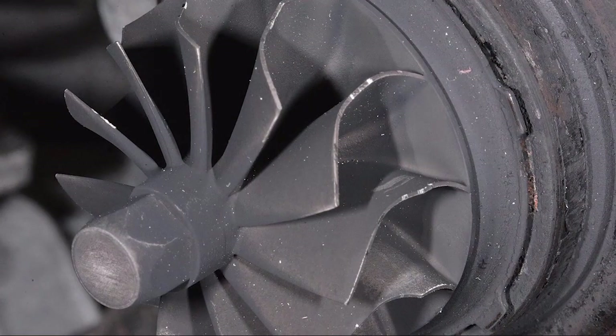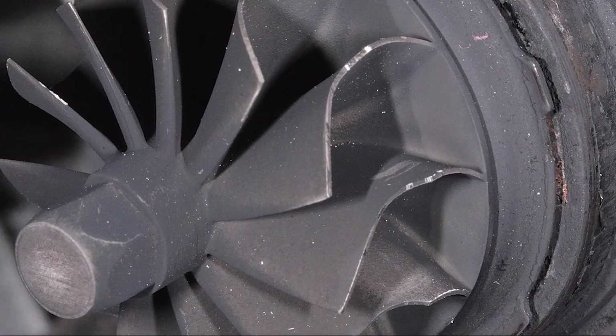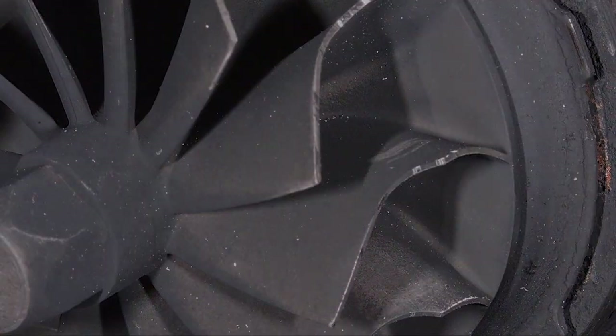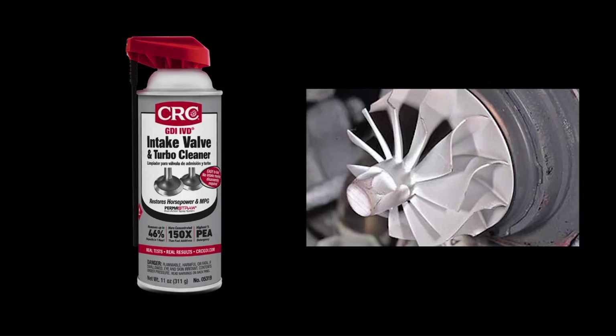High temperatures can cause carbon to stick to turbocharger turbines, housings, and wastegates. The turbine blades and oil seals are fragile, and carbon buildup can eventually cause significant damage. But the same cleaning action that removes carbon deposits from valves and pistons cleans turbo impellers as well.